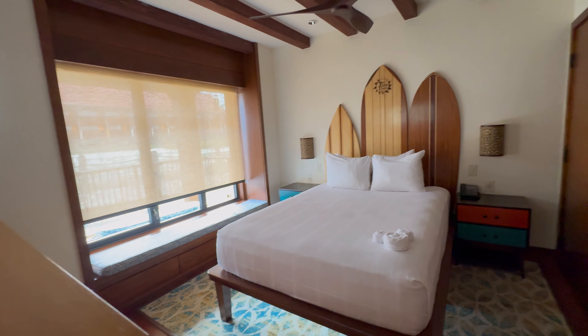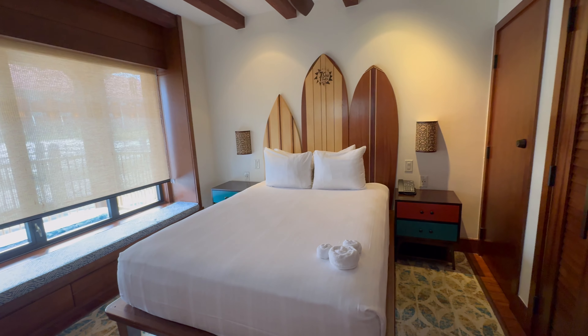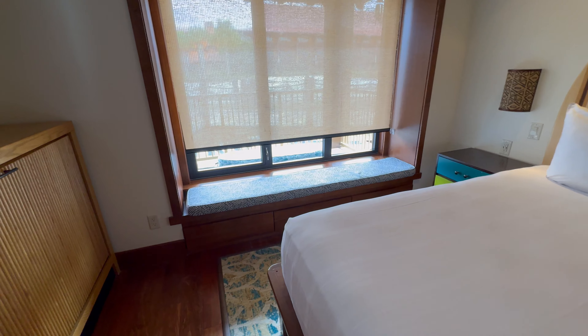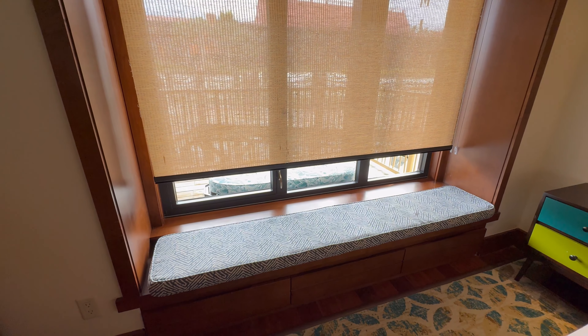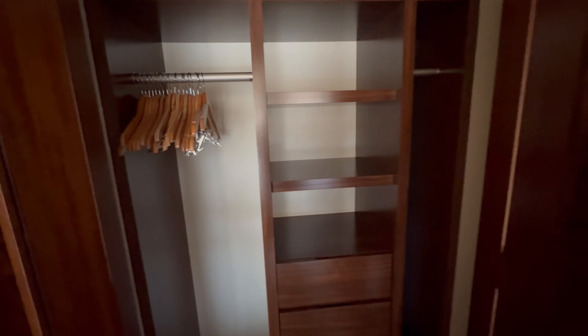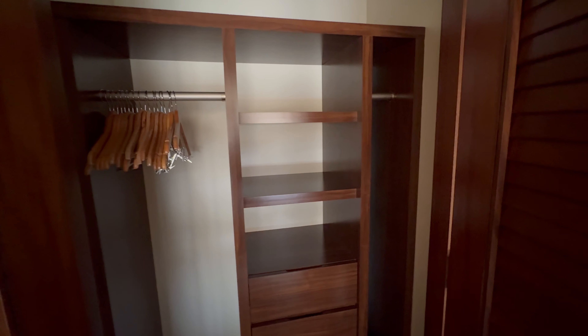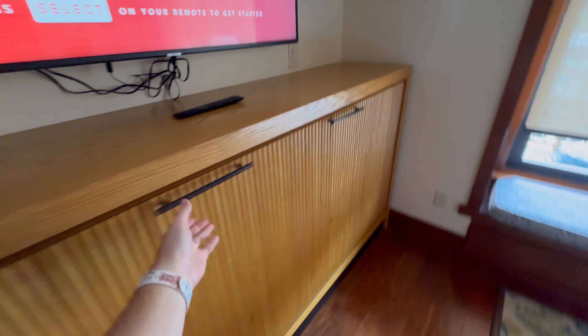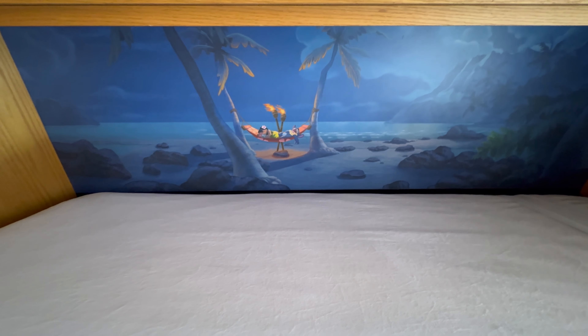Right here on the left-hand side as you enter is going to be the first of the two bedrooms. This one has a queen-size bed and faces the front of the bungalow, with a nice little bench to sit on — you can see there's a bench on the front porch as well. There's a closet for storing belongings with nice shelving and hanging space. There's also a pull-down bed right underneath the TV here, with really fun artwork of Lilo and Stitch sleeping, so this room could sleep three.